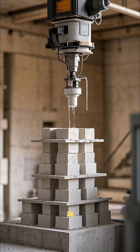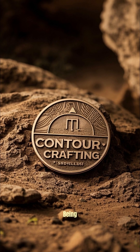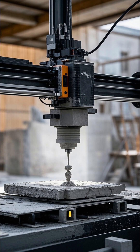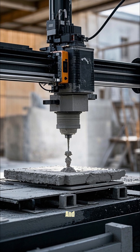Did you know that you can 3D print an entire concrete house in just 24 hours? This is a new technology that is being developed by a company called Contour Crafting. They have a 3D printer that is 20 feet tall and 8 feet wide that lays down concrete like this.